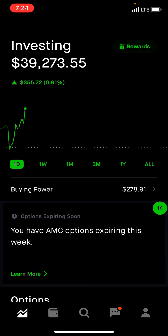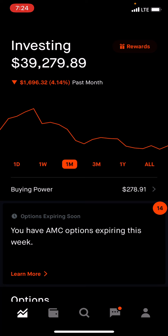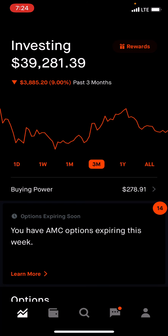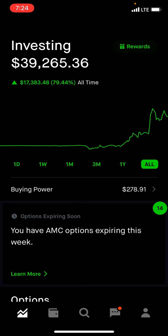I am up $355 today. Past week, I am down $78. For the month, down $1,694. Past three months, I am down $3,885. The one-year mark, $17,493. And overall, $17,383.